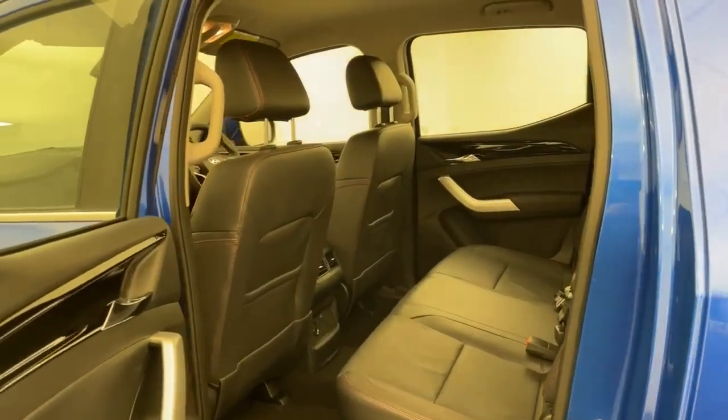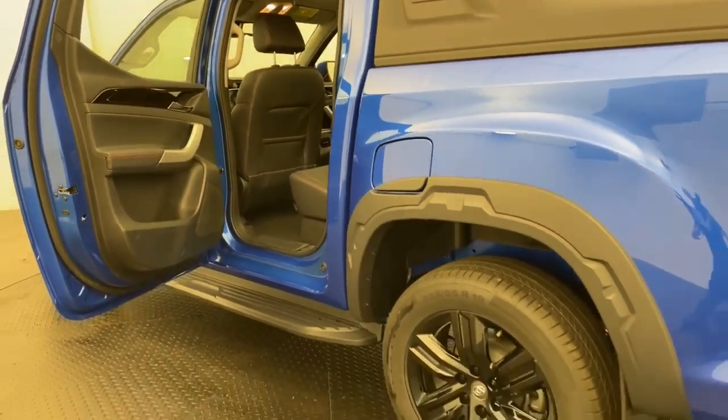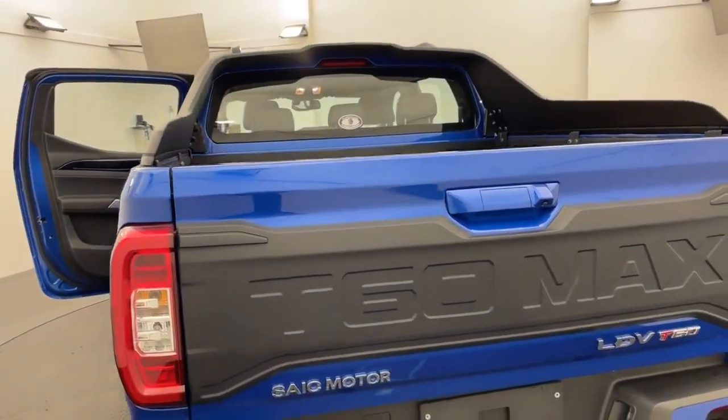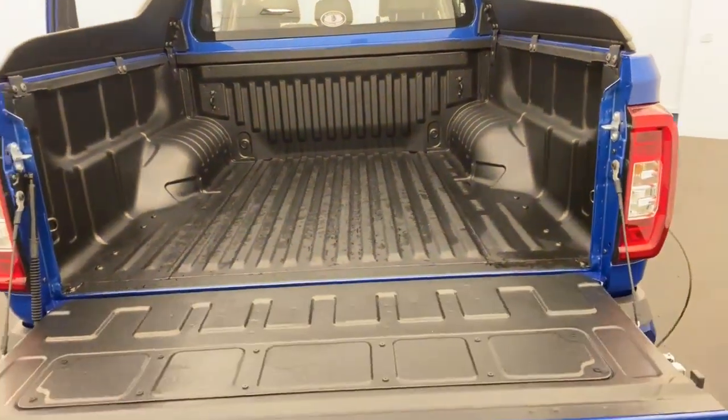Equipped with a full leather interior, black 9-inch alloys, flares and shade sail at the back. Reversing camera and sensors are standard, as well as a soft release tailgate and a spray-in bed liner.